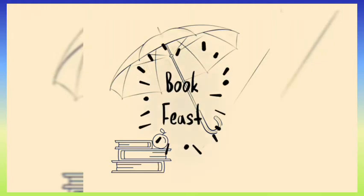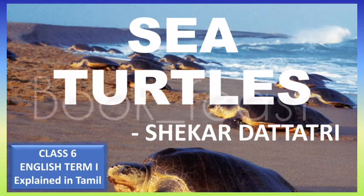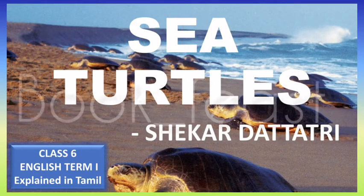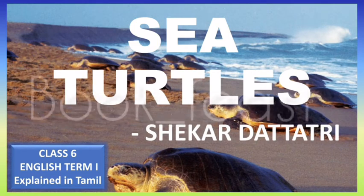Hey everyone, welcome to the channel. This is Sawmiya from Book Feast. In this video, we are going to talk about sea turtles, which is part of the prescribed syllabus for Class 6 English Term 1.